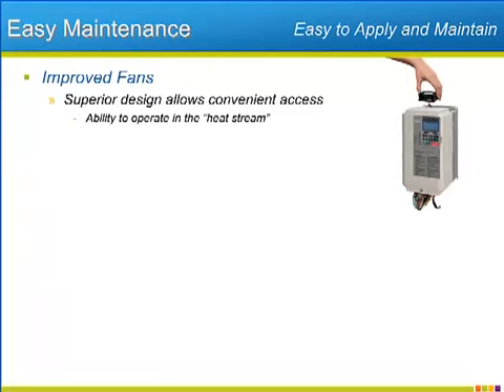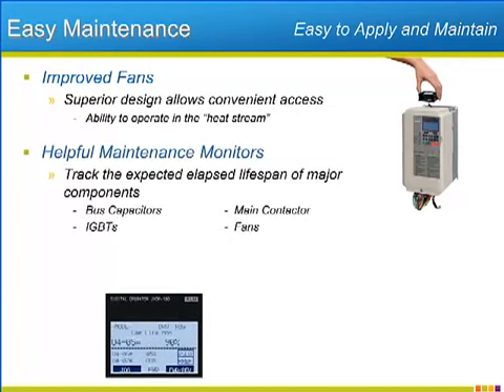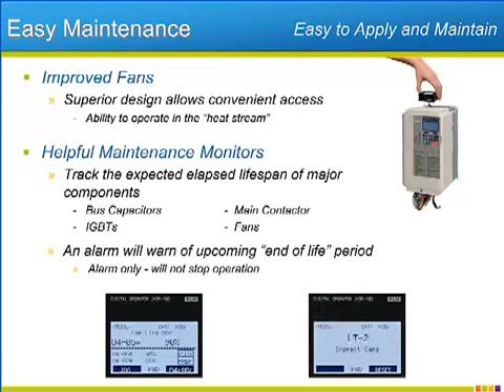Last generation, Yaskawa improved fan maintenance by making the removal of failed fans an easy, sometimes tool-less operation. The P1000 builds on that by using hardier fans that are mounted on top of the heat sink, away from the conduit or wiring that blocks access to fans mounted on the bottom of the heat sink. Yaskawa uses fans that can survive the high temperatures rising off the heat sink itself. Additionally, a group of maintenance monitors in the P1000 tracks and displays the elapsed lifespan of four of the most important components that will wear over the life of the drive, including the fans. The drive will automatically pop up a warning screen when 90% of the expected lifespan of the component has elapsed, and once the component is replaced, the lifespan countdown can be reset back to zero.